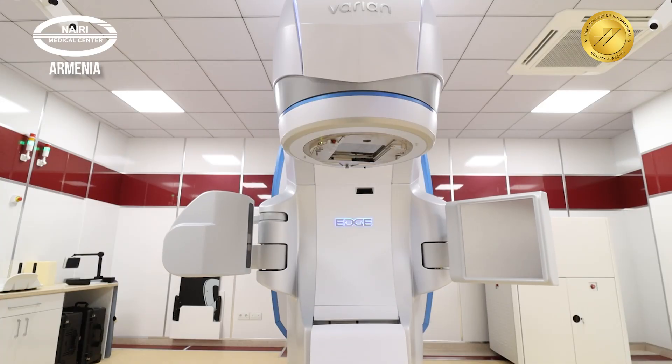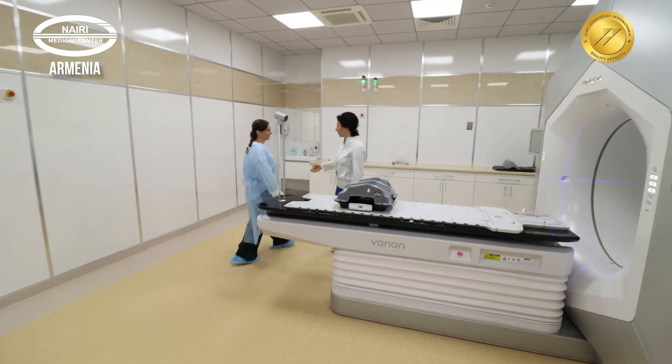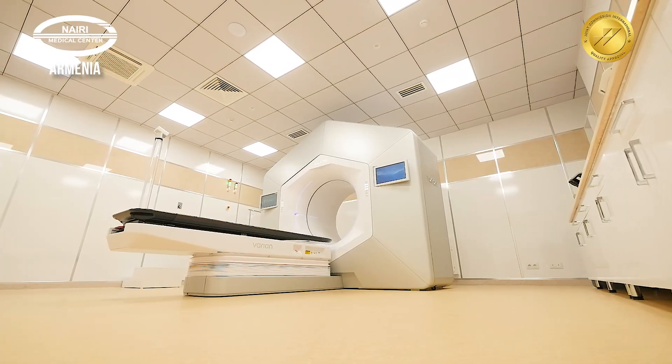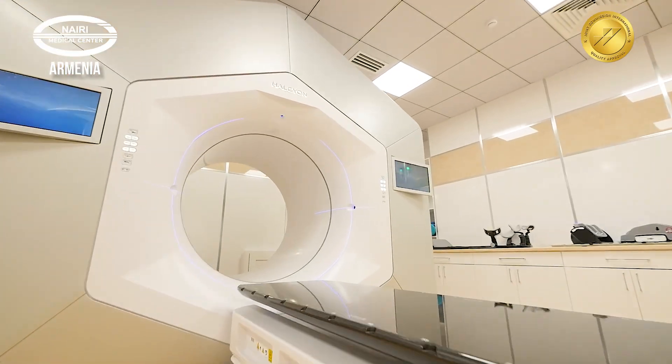After all these preparatory steps, the patient is ready to receive their first radiation therapy session. The therapy is performed using the latest generation of radiotherapy and brachytherapy equipment from Varian. Specifically, the Varian Halcyon system enables radiation therapy with respiratory monitoring.